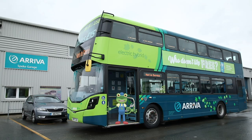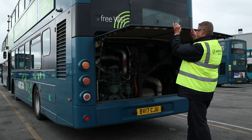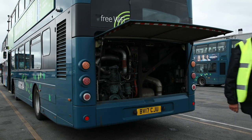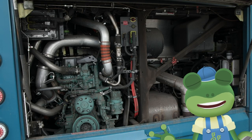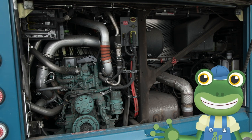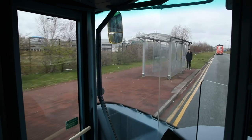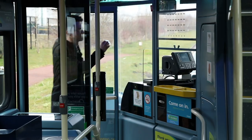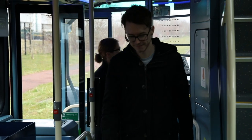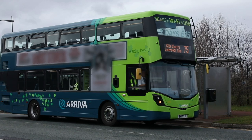Where do you think the engine is in this double-decker bus? Surprise — it's here, right at the back. And these buses are special because they run on electricity and diesel. When the bus is going slowly and picking up people from bus stops, the bus uses an electric motor, which makes it much quieter than other buses. Just be careful not to fall asleep on your way home!